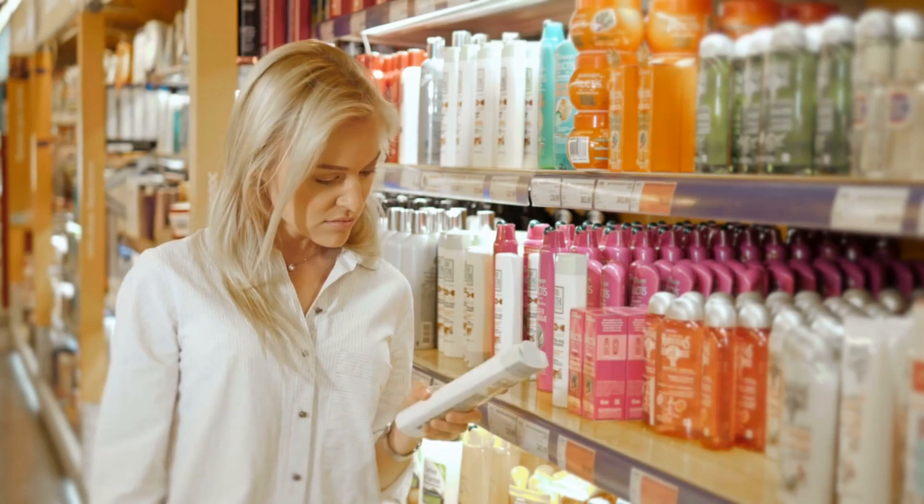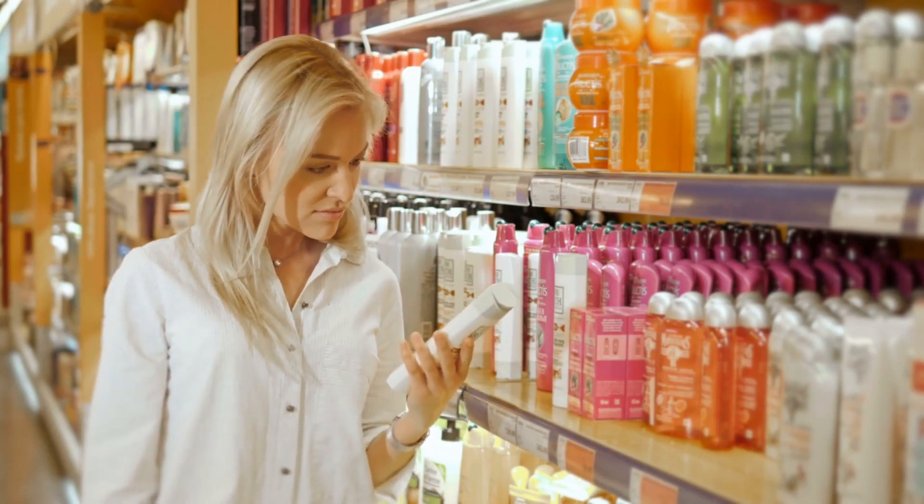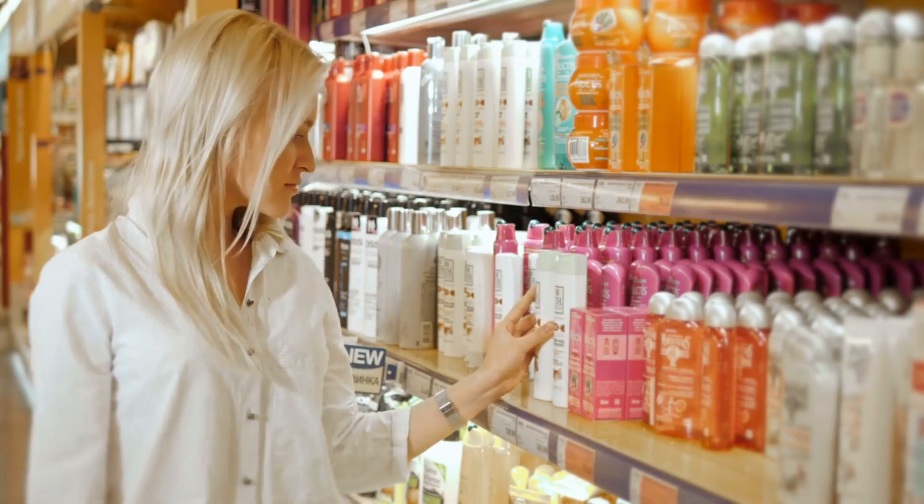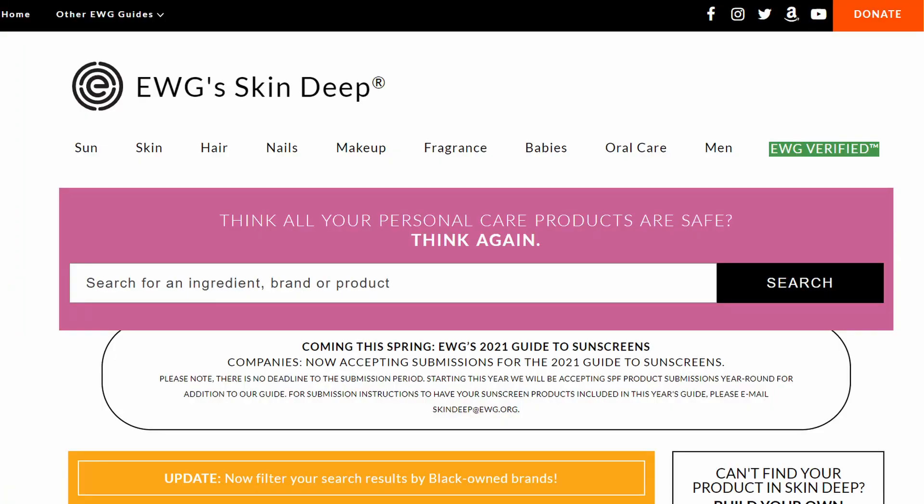Quick side note: our environment is full of toxins, and you can find chemicals with estrogenic-like effects in shampoos, body washes, and many household products. A good source to find out if your products contain estrogenic chemicals is to run them through the EWG Skin Deep search engine.